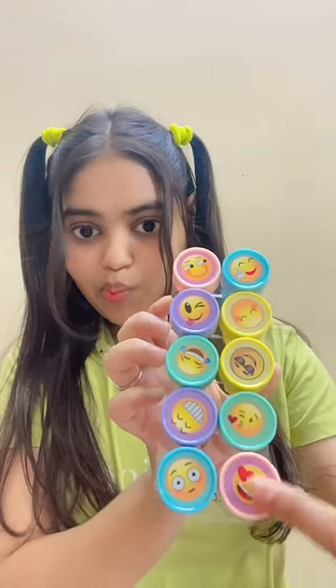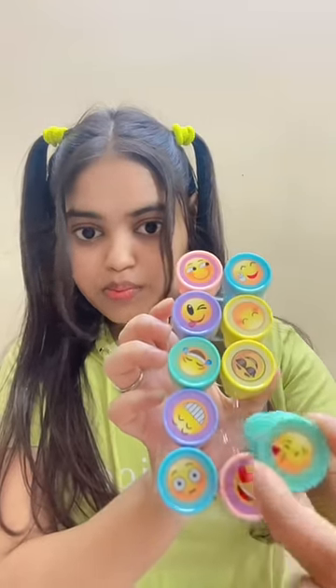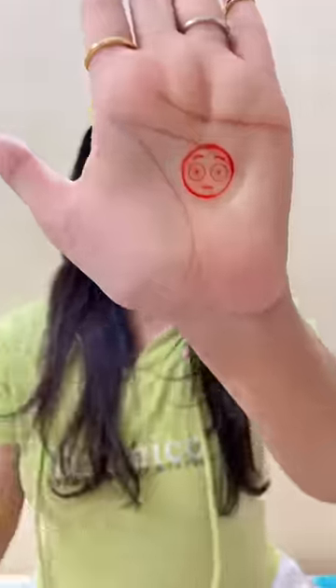This is emoji stickers. Which one I use? Let's use this. Put this. Okay, bye.